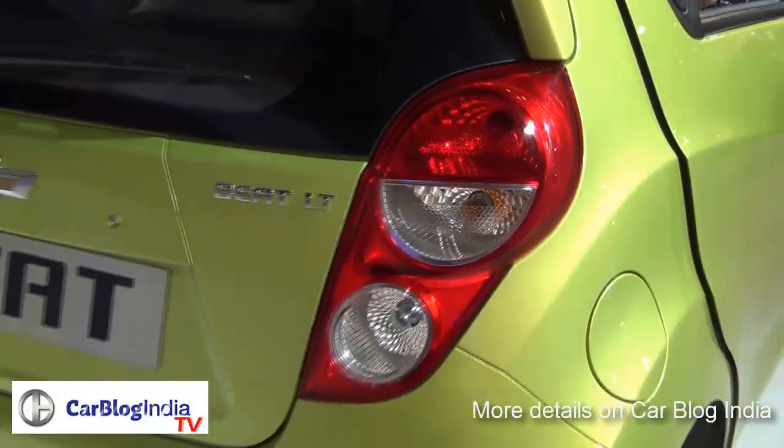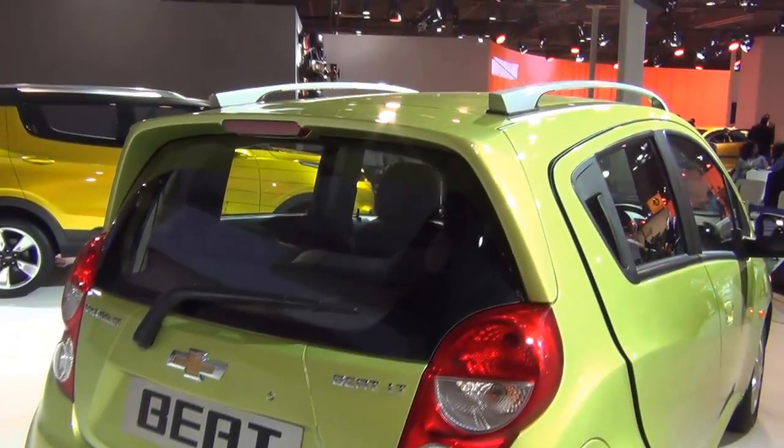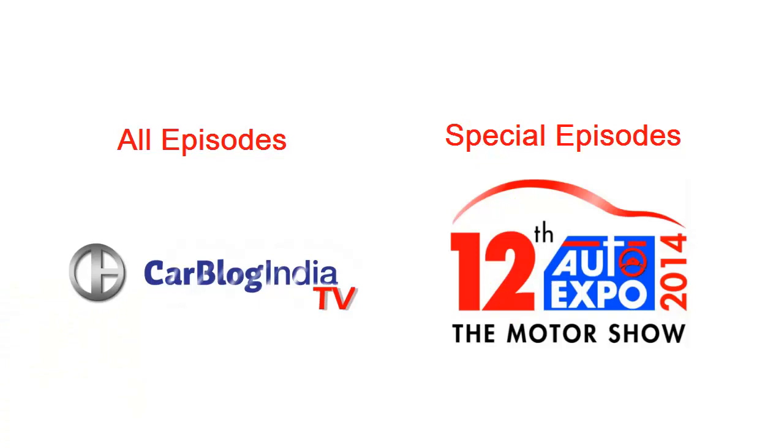All in all, the 2014 Chevrolet Beat seems to be only a minor upgrade compared to the previous or ongoing version. We have done a series of episodes on the 2014 Auto Expo — the links are provided on your screen, so do check out the other videos as well.